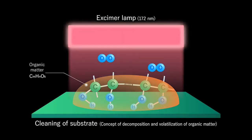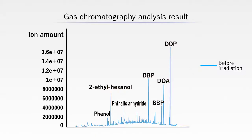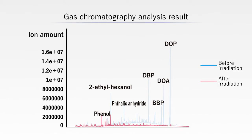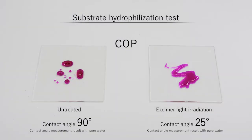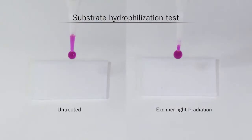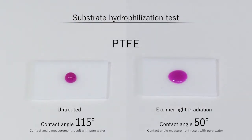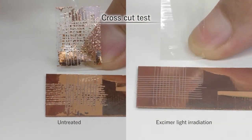Eczema lights clean by breaking down oxygen in the air and organic substances on the base material. The activated organic substances and oxygen bond, causing oxidation and volatilization. Eczema light is highly effective at everything from precision removal of organic detritus too small to see with the naked eye to removing resist residue left over by processing. Cleaned base material is highly hydrophilic. The cleaning and hydrophilization activate the base material's surface, improving its adhesive properties.